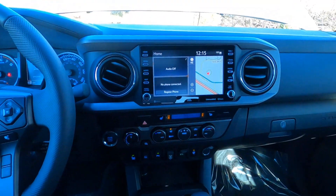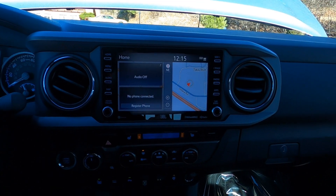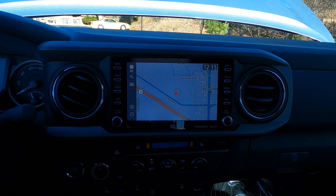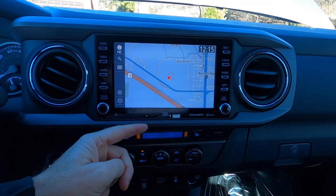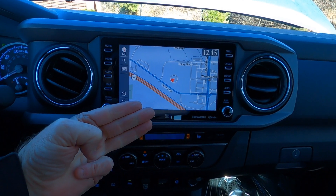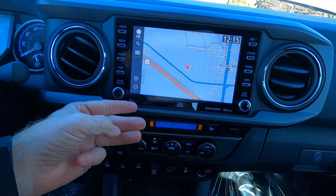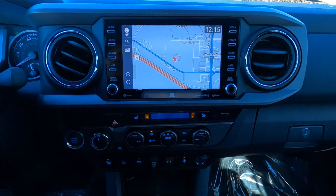Heading over to our center stack: this is an 8-inch touchscreen. It does have navigation, JBL sound system — seven speakers. Android Auto, Apple CarPlay, and Alexa compatible. Also Sirius XM satellite radio — you get three months at no additional charge, after which it becomes a subscription service.